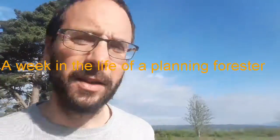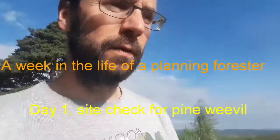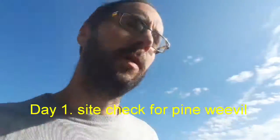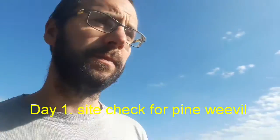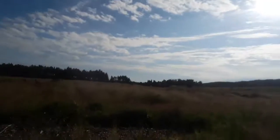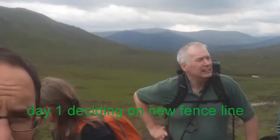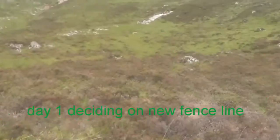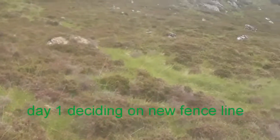I'm just going to check a site for Friday, seeing if it's got the right locations for the weevil plots we're going to be putting in and putting in some billets. It's not a bad day today. Let's wander over to the scene of the crime.